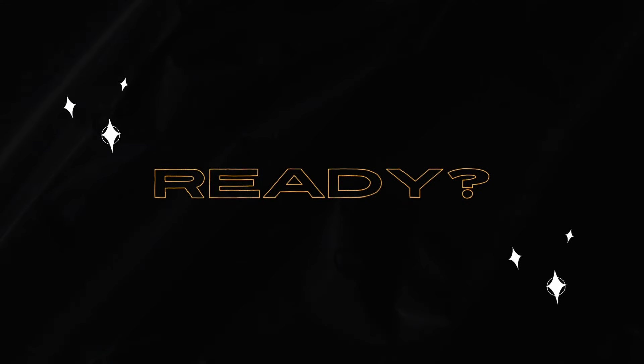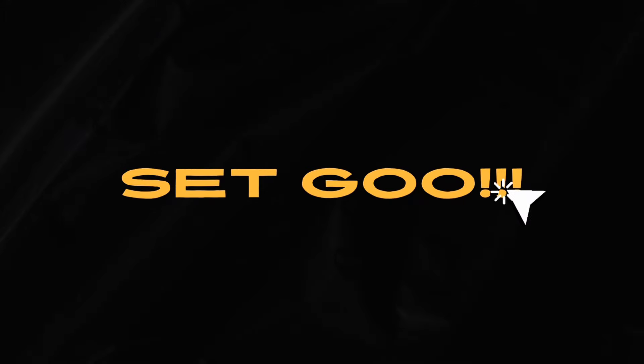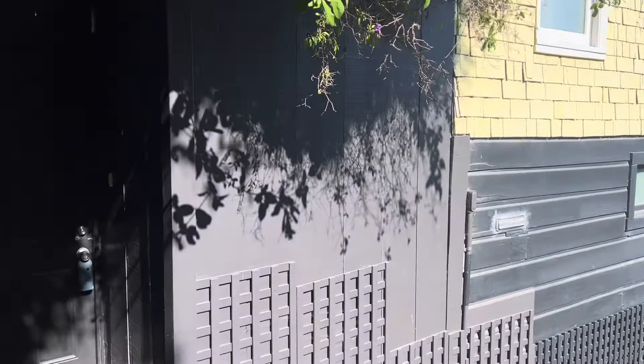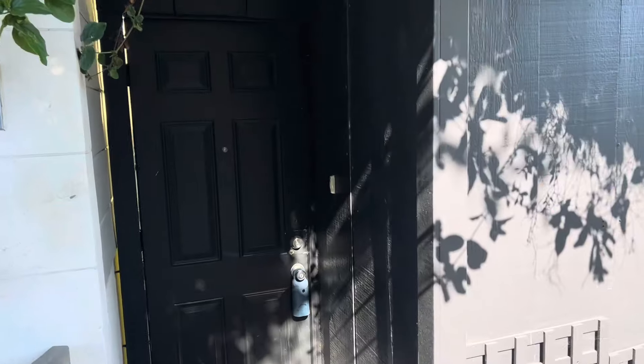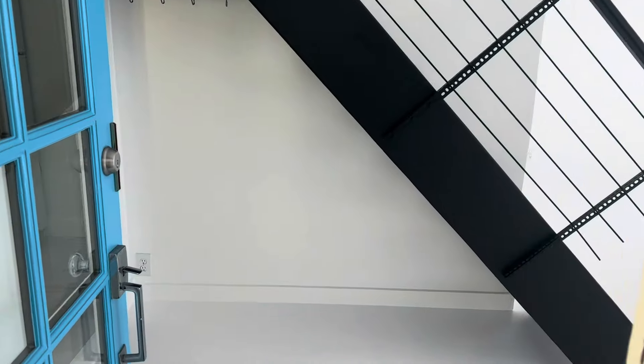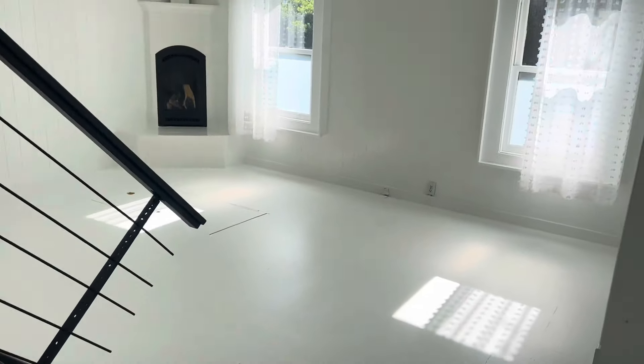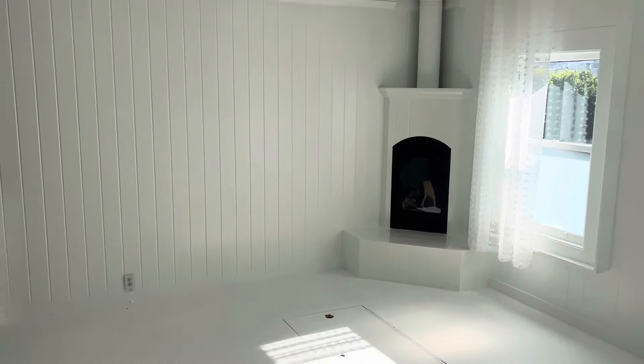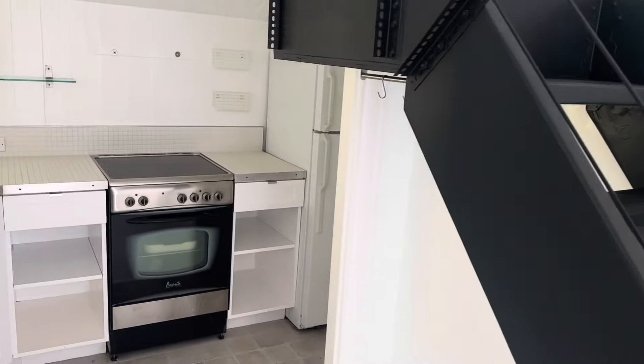What does a 1906 Casita look like? Watch this video, you'll see. We're going to find out what's behind the black door. We're in Telegraph Hill, just down below from Coit Tower. This is a 1906 Casita.